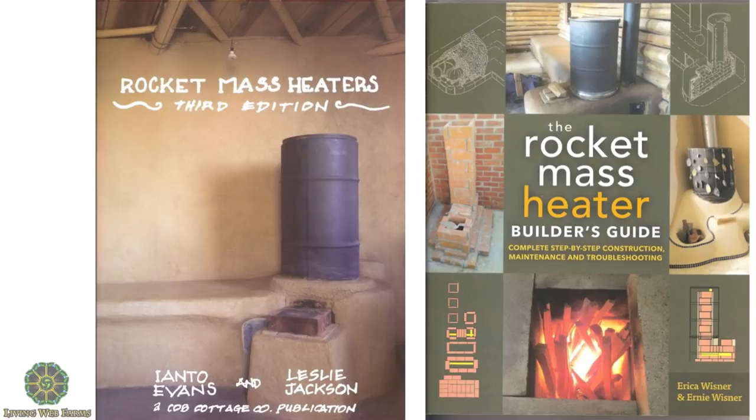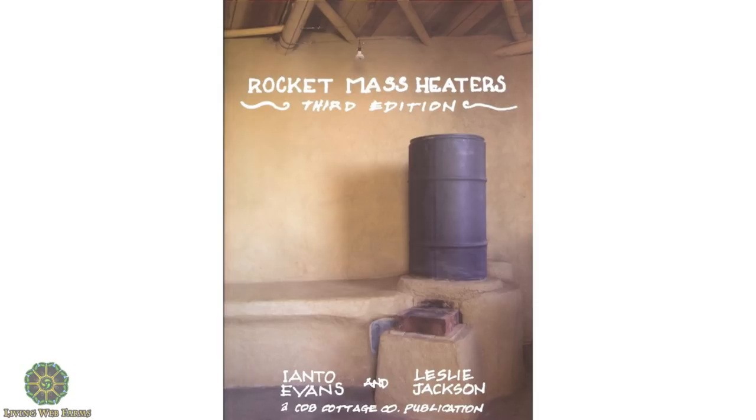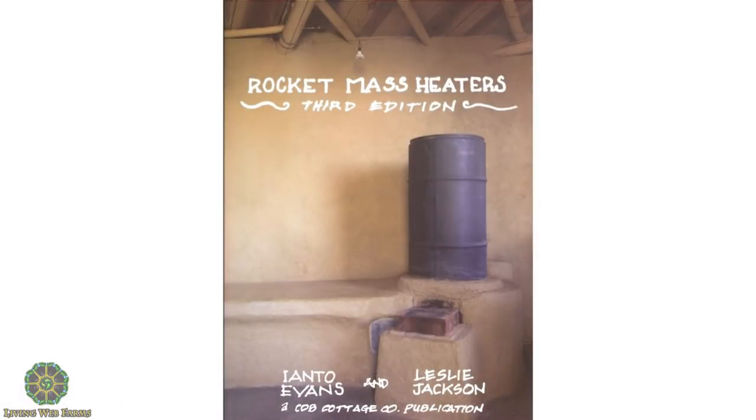There are two books in your handouts. The first is Ianto's book — co-authored with Leslie Jackson, a woman from Oregon and San Francisco who helps with a lot of the book publishing and builds many cob stoves and cob homes on the west coast. It's less of a scientific book — easier to read, more experiential — but grounded in a lot of experience from earlier designs. The third edition includes more current pictures and more experiences they've had in constructing. It's really good, about $20.